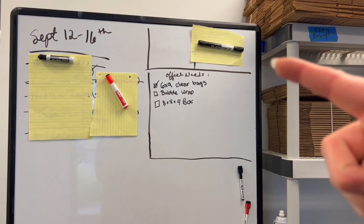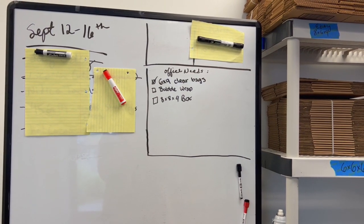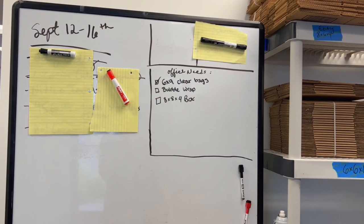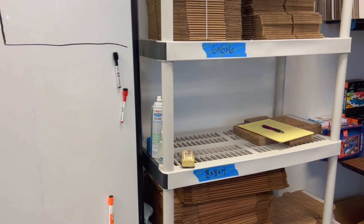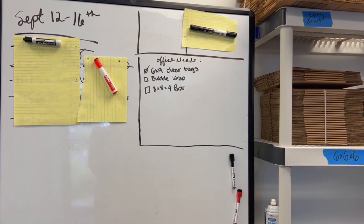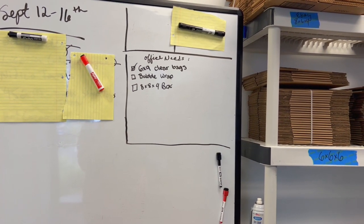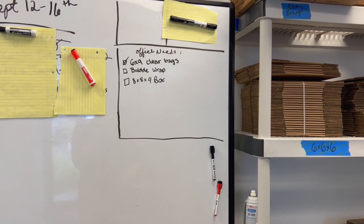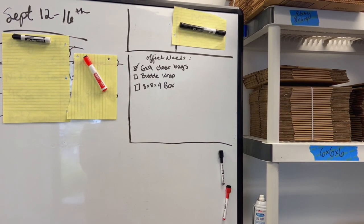Any communication my staff needs — a day off, coming in late — goes on the board. Under 'Office Needs' they write down what they need and I check it off. Right now they needed 6-by-9 clear bags — that's been ordered and showed up yesterday, so I can cross that off. I still need to order bubble wrap, and the 884 boxes are completely empty, so I've got some box orders to do. I'm trying to batch all of this ordering on Fridays.